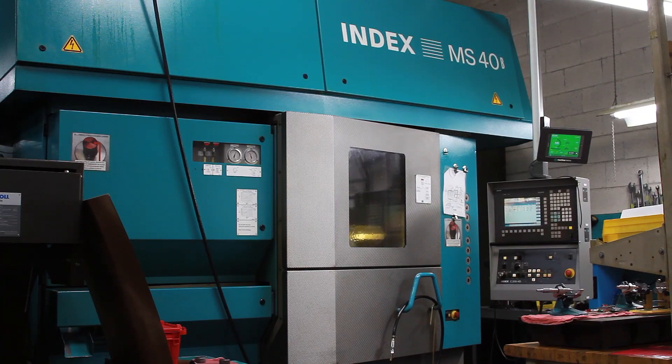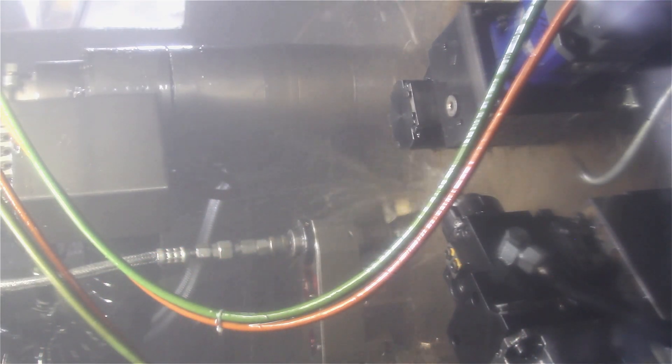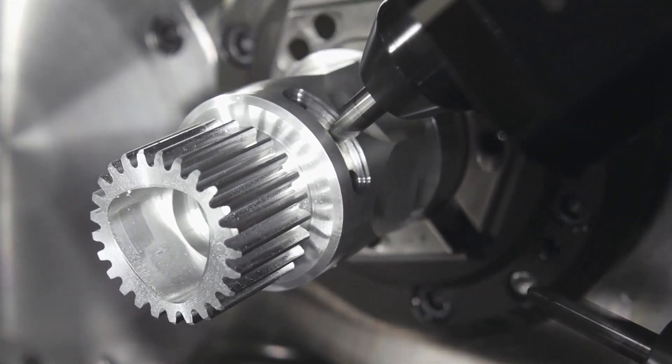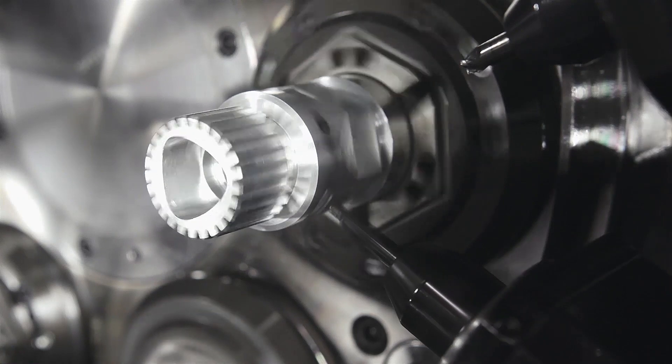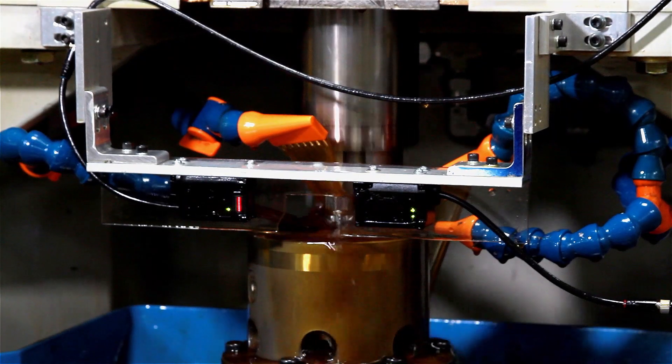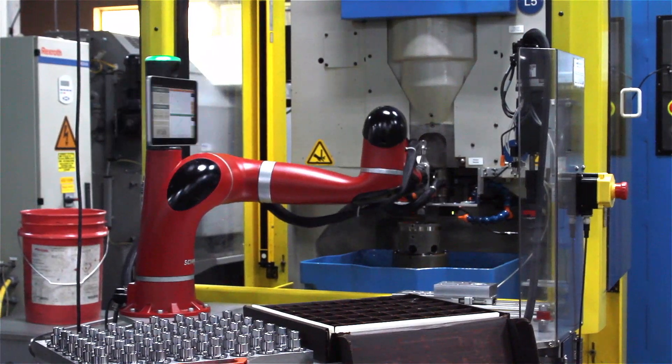It was 2007 that we purchased our first Index multi-spindle. We had a great project for it — a family of parts we were touching six times, and they come out of the machine complete now. They would come off a cam screw machine, then we would finish turn them because the finishes were horrible, then we'd put a square on them in a mill, then gear hob it, then put the part into a drill fixture and drill a small hole.